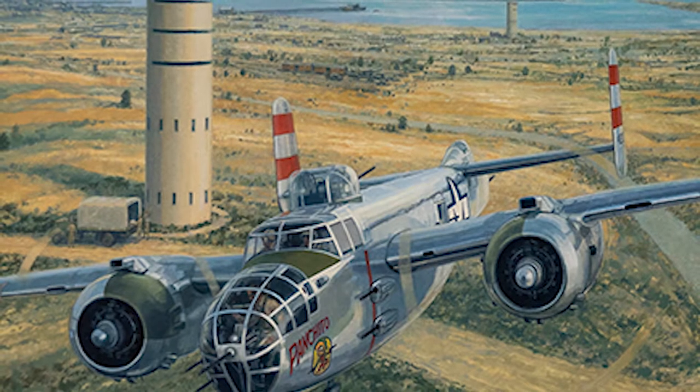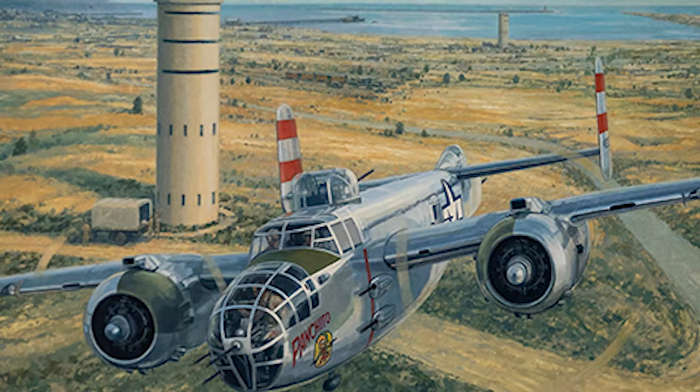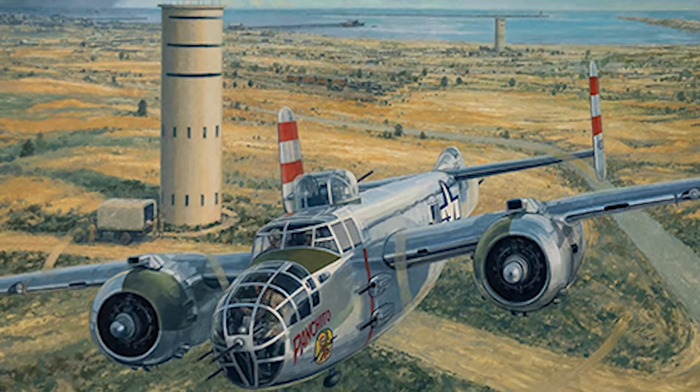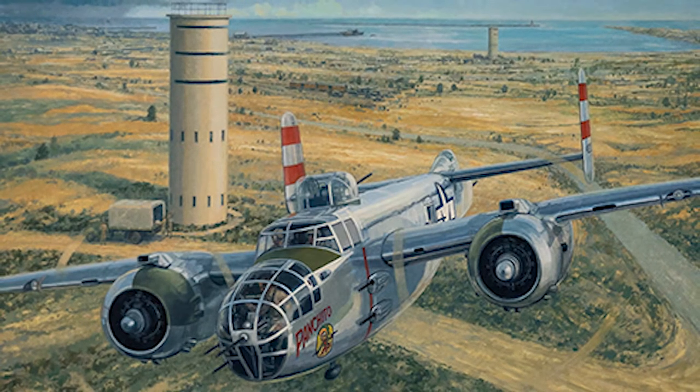Too often, kids today in school don't get World War II taught to them. This artwork helps us do that — through the eyes of a guy who was actually here. So it's not just historians or interpreters talking; you look at the real deal. Here was the guy, here's what he painted, this is what the guys did in those towers — and that's really kind of cool when you think about it.